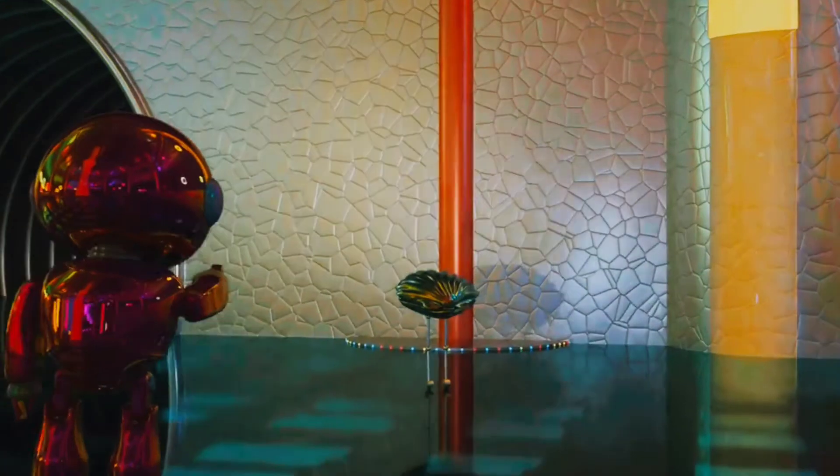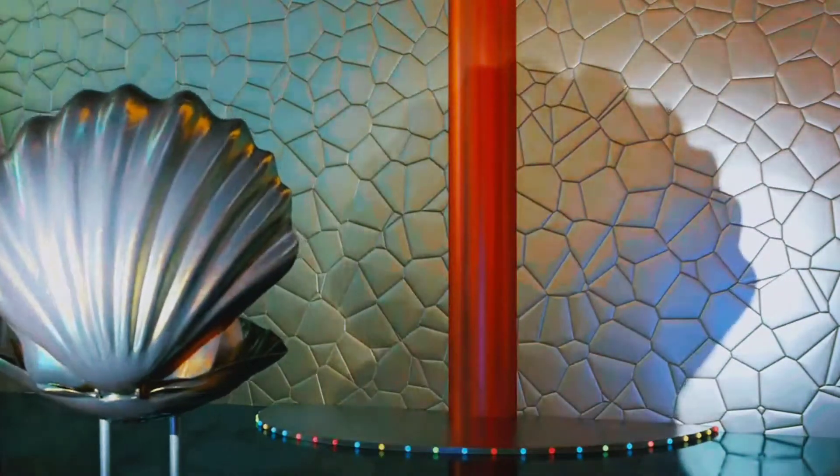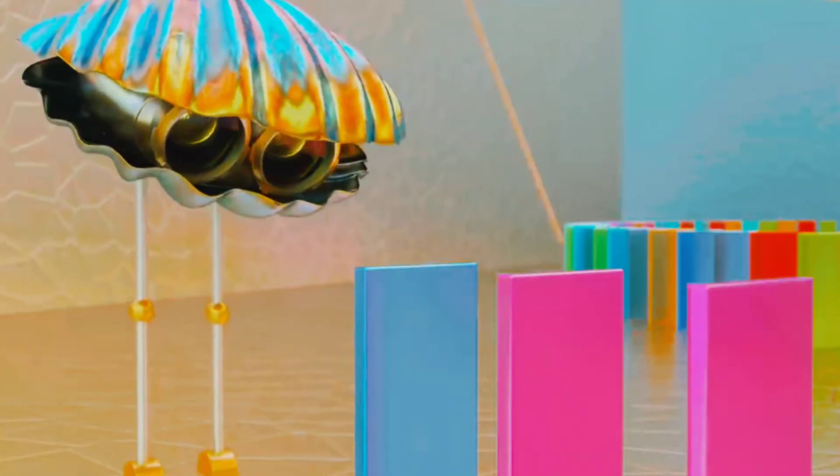Translucent objects allow sunlight to travel through them. If light gets blocked by an opaque object, it creates a shadow. Come on Clam, the chain reaction machine is not working yet. Different types of surfaces create different amounts of friction.